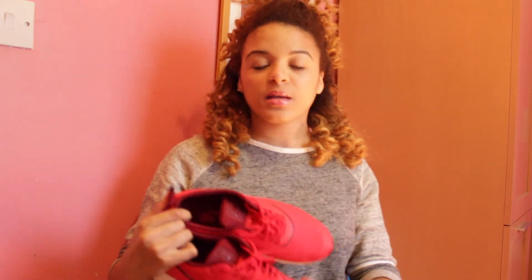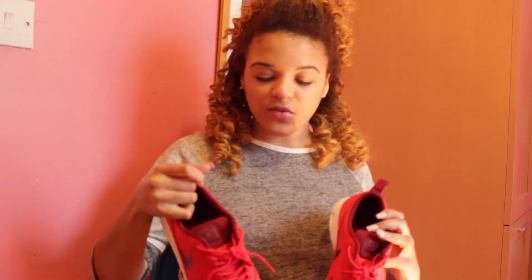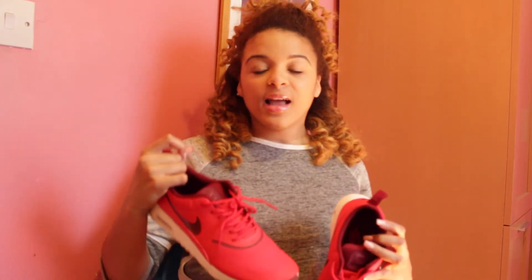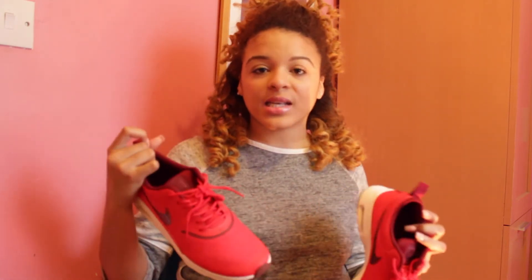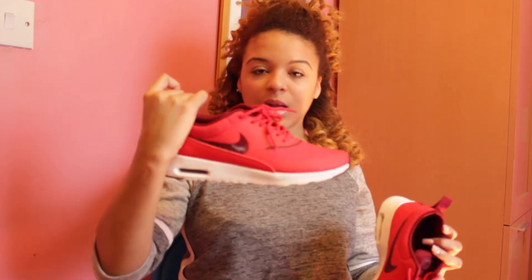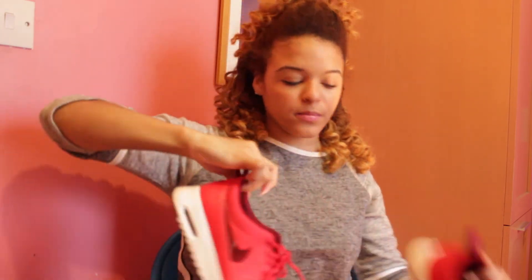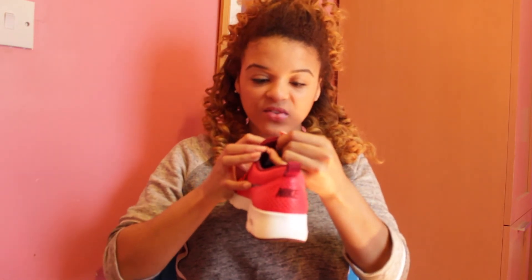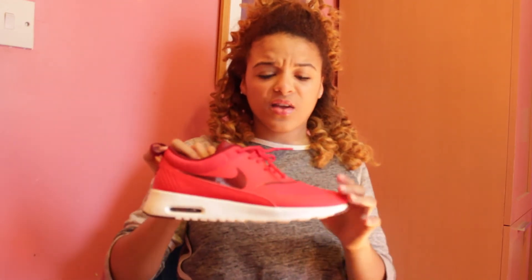The next thing I got are these trainers from Foot Locker. I love them — I love the colour and the fit, and they're really comfortable. I've been wearing them nearly every day. What I love about these is that whatever colour you're wearing you can just stick them on and they'll still look nice. They're the new Nike Air Max Thea.